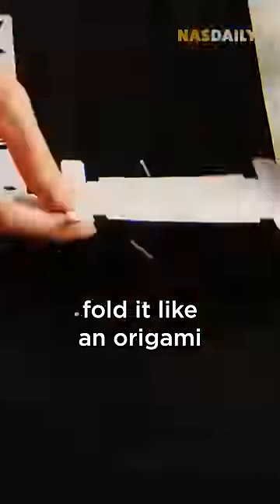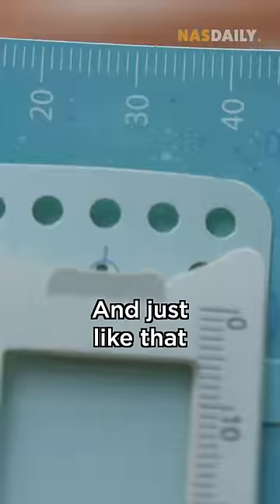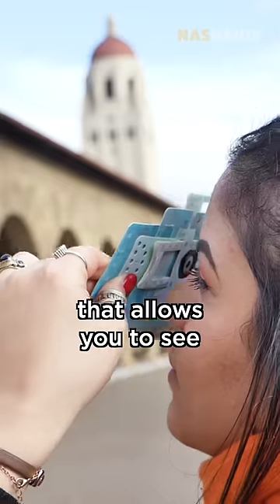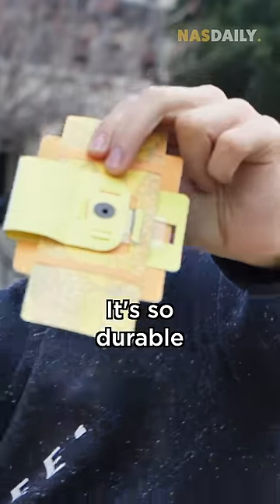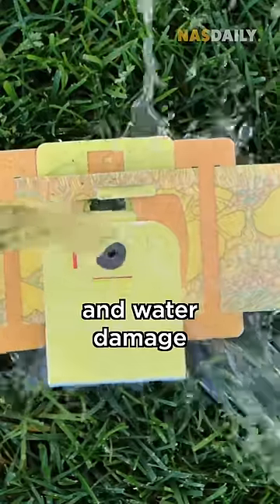You take this paper, fold it like an origami, assemble it, and just like that, you have a microscope that allows you to see objects 140 to 1,000 times bigger than they actually are. It's so durable that it can survive physical and water damage.